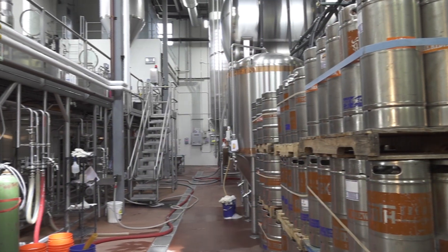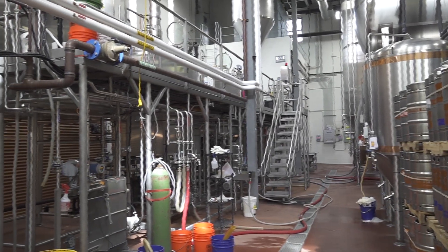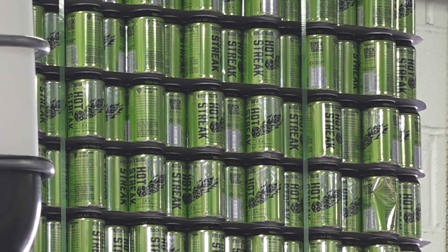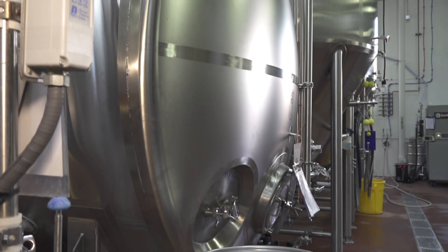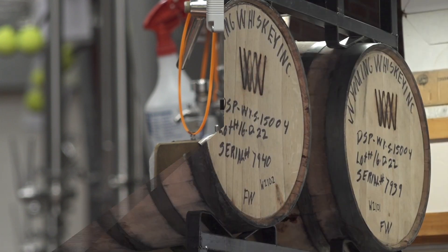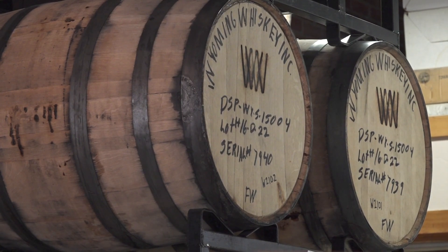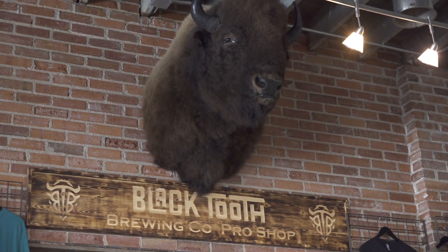Our most popular beer is Saddle Bronc Brown. It's an easy drinking, light dark beer — very approachable. People say they don't like dark beers, but we always say why don't you try this one, and it tends to be okay. We do Wagon Box Wheat, which is very popular in our tap rooms, but we don't really put that in cans — we just don't think it tastes as good in cans. Then we have our Copper Mule, which is a ginger lime cream ale — a little different but a good, refreshing, spritzy drink.